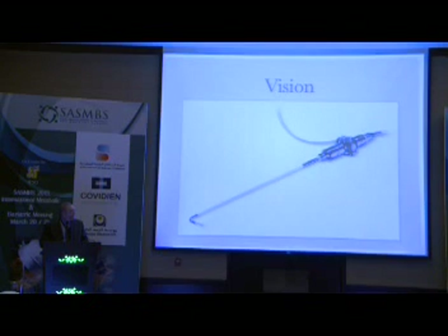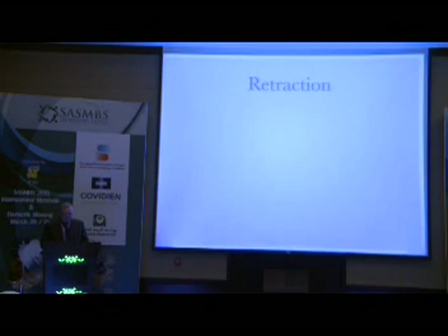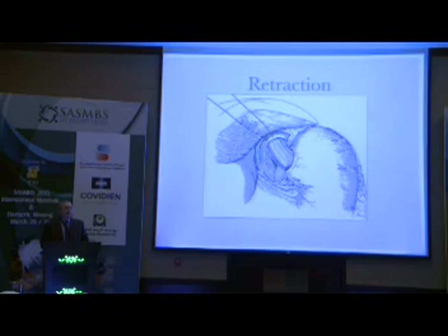For vision, this is what I normally prefer. But you can also use a standard straight, long, 50-centimeter long rigid scope from Storz. For retraction — which at the beginning was something we thought about: how do we retract the liver? — which was also true for standard laparoscopy. When we started using this stitch that I put on the diaphragmatic pillar, we stopped using a liver retractor even in standard laparoscopy. So there are some benefits which come back from single incision to standard laparoscopy.